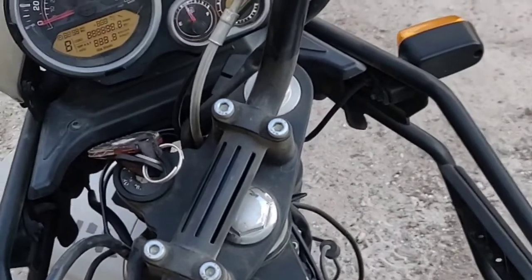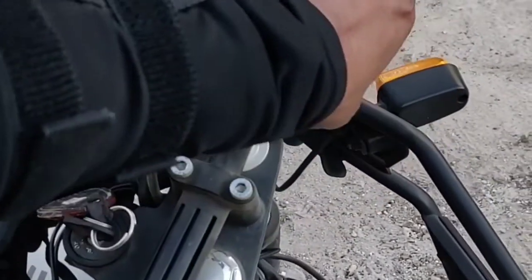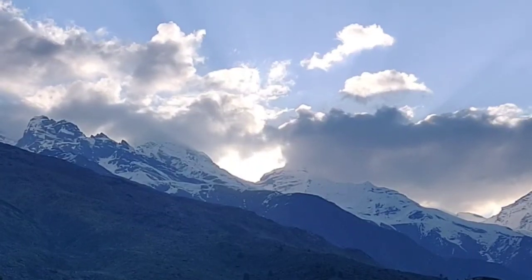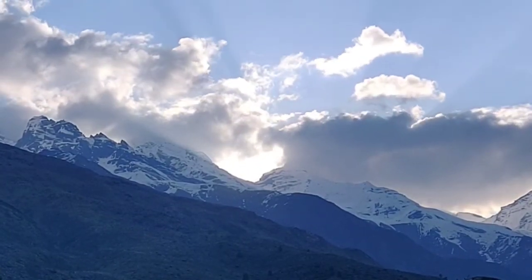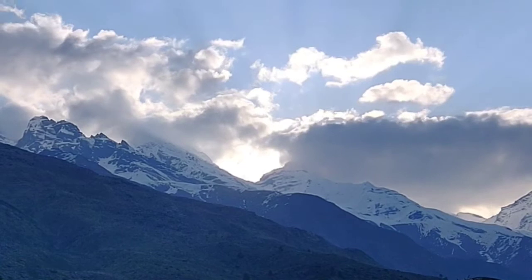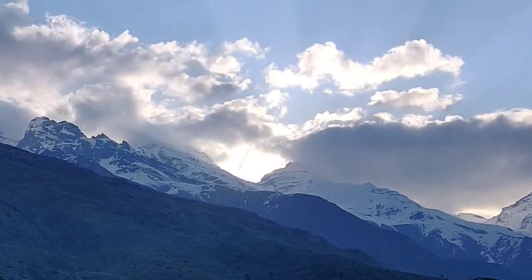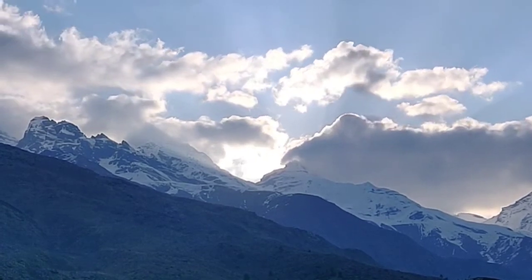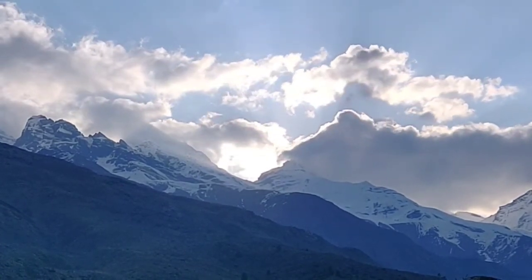While in Chitgol, I recommend going for a morning walk, because in the morning Chitgol is at its scenic best. The beauty of Chitgol kind of grows on you.